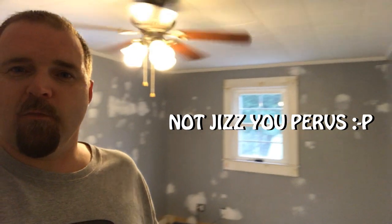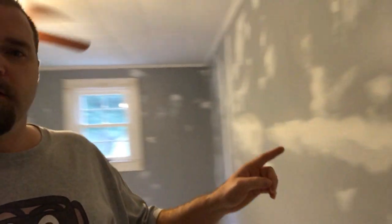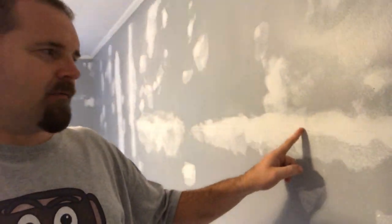Morning, guys — well, it's morning to me, I just got off work. I've got a little bit to do and then I'm going to go to bed. The next four mornings I'm going to be doing a little bit to the room just to get it ready. This is what I got done so far — all the white spots here behind me, that's all spackling on the wall. I'm trying to clean up all the messed-up areas.